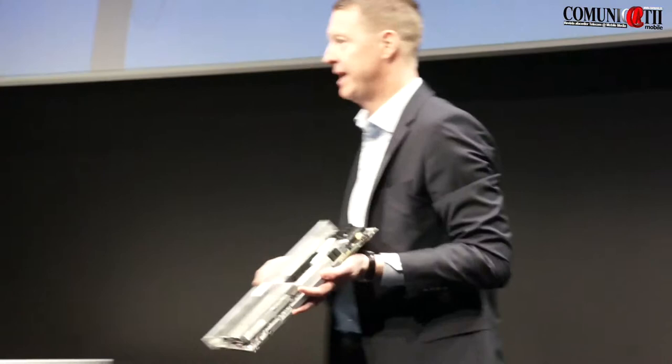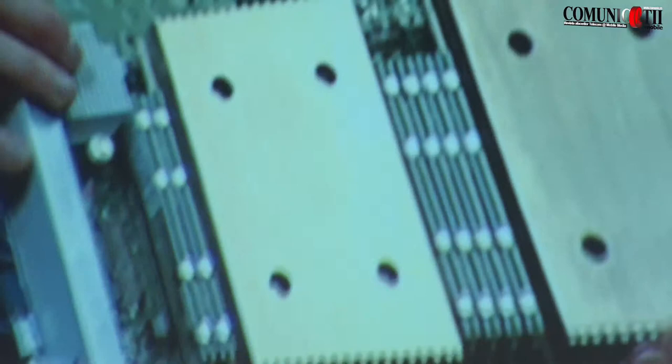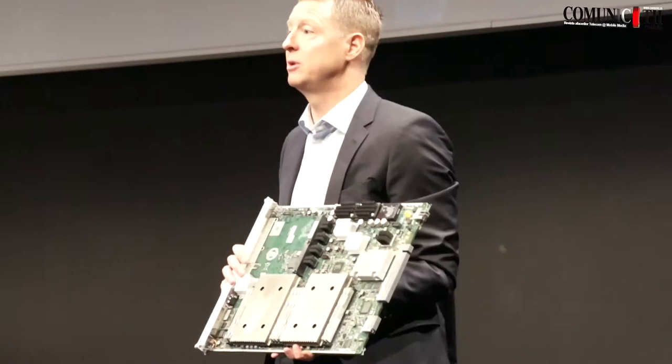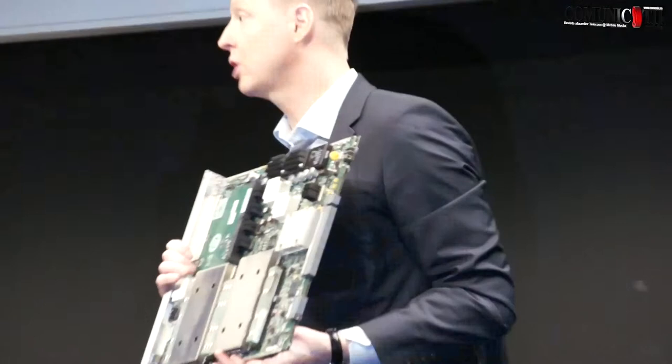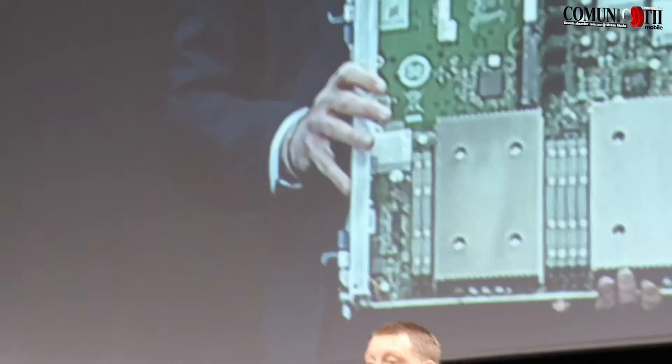Do you know what this is? This is the Evolved Packet Gateway. Last year we launched our SSR, and this card sits inside the SSR, having a tremendous capacity for data traffic. Basically this card handles 4 million subscribers simultaneously browsing the internet using tablets and phones. You can almost cover the entire country of Sweden with one card. If you put all the cards in a rack, you're going to cover 30 million subscribers. These have the highest capacity in the industry, developed by our team in Silicon Valley in the networks business.